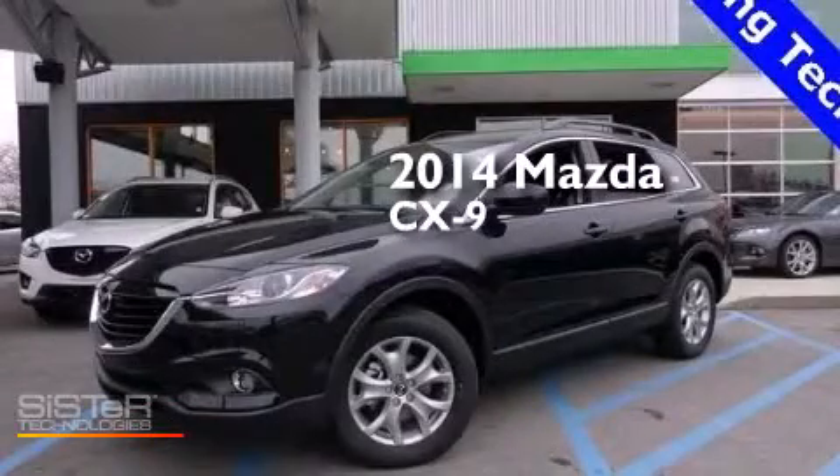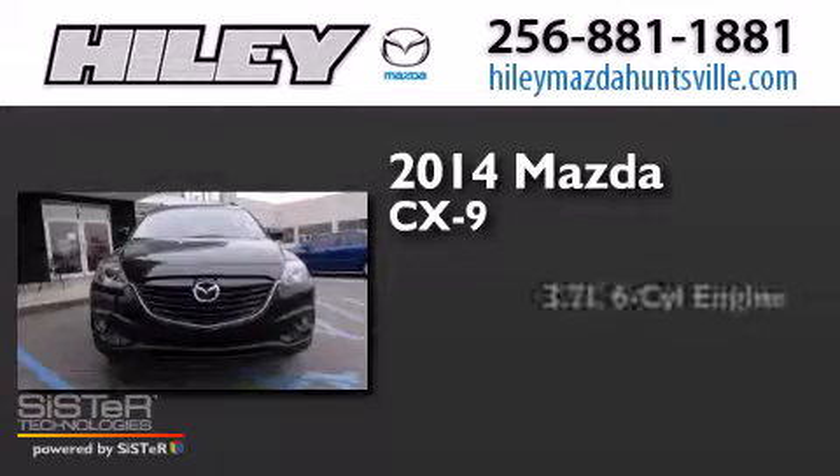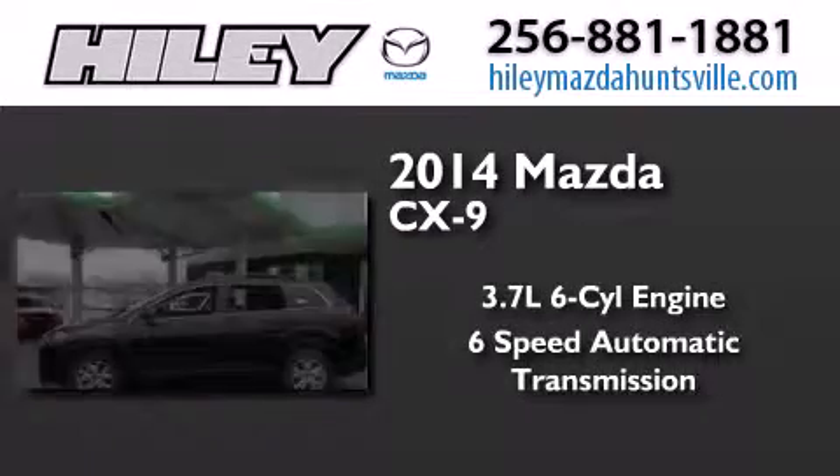This is a brand new 2014 Mazda CX-9. It features a 3.7 liter 6-cylinder engine and a 6-speed automatic transmission.